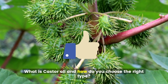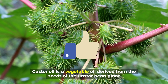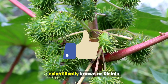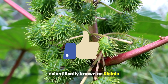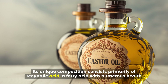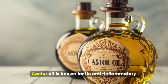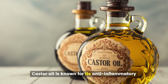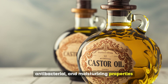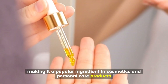What is castor oil, and how do you choose the right type? Castor oil is a vegetable oil derived from the seeds of the castor bean plant, scientifically known as Ricinus communis. Its unique composition consists primarily of ricinoleic acid, a fatty acid with numerous health benefits. Castor oil is known for its anti-inflammatory, antibacterial, and moisturizing properties, making it a popular ingredient in cosmetics and personal care products.